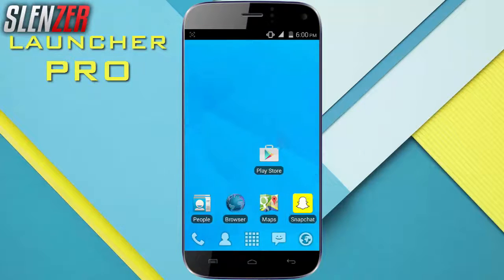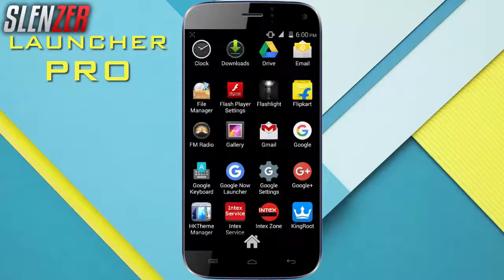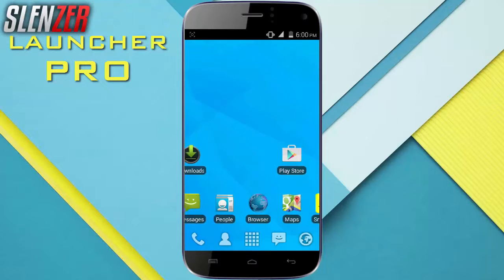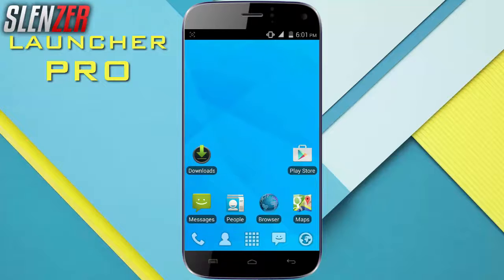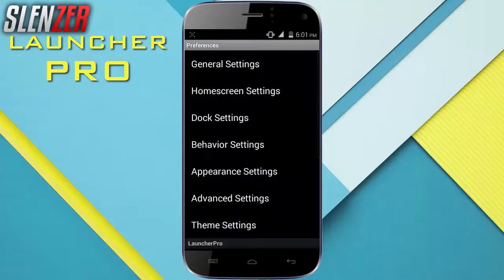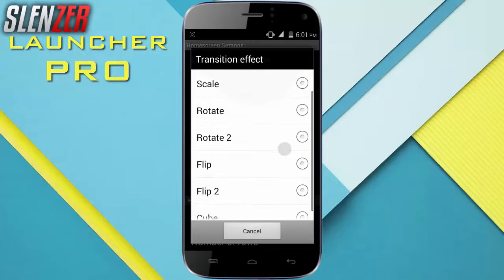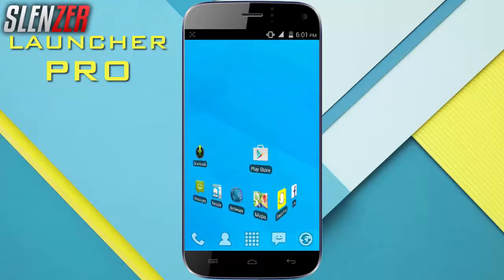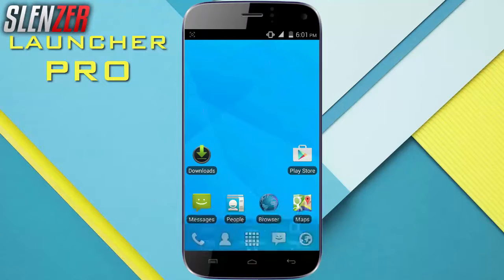Coming in at number 1 is definitely the best launcher of the year — Launcher Pro. Launcher Pro is the best launcher for low-end devices and gives a variety of customization. Plus, it gives the look of an old Android phone, which makes it more optimized and very much a power-saver. I suggest you to definitely check this out. This launcher is very amazing and it comes with a very retro feel and other great things.